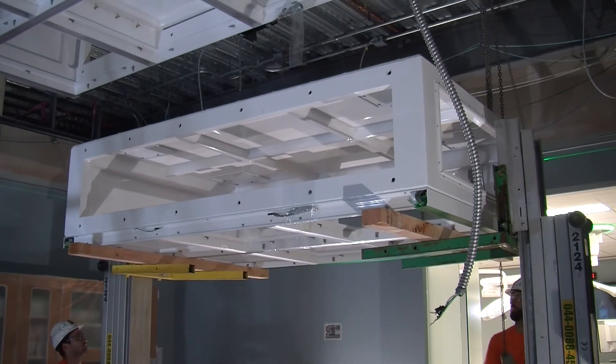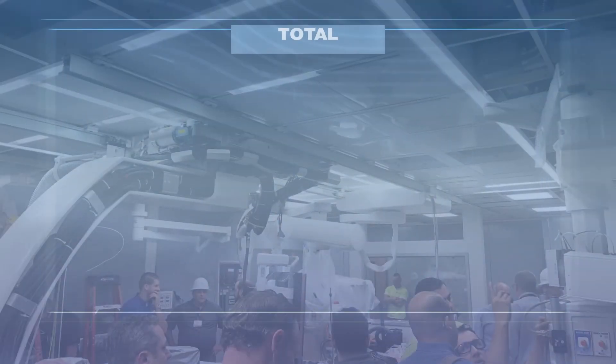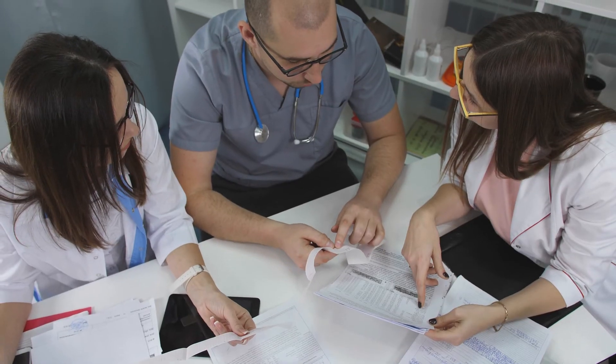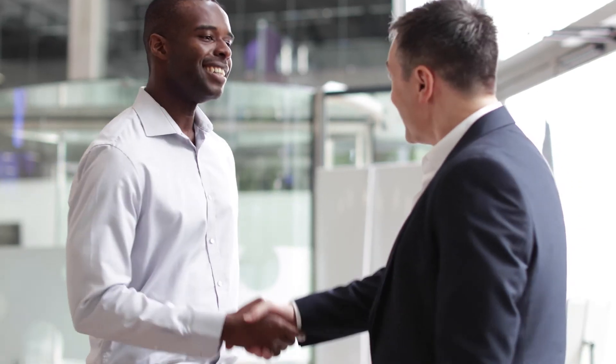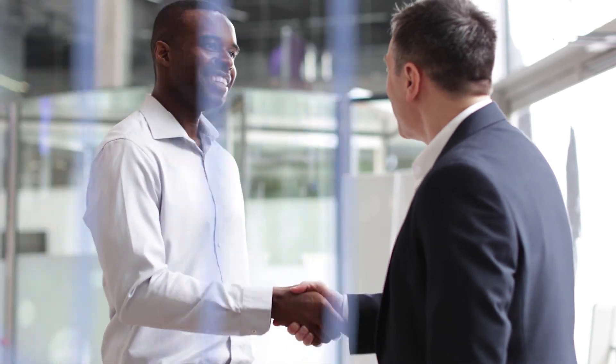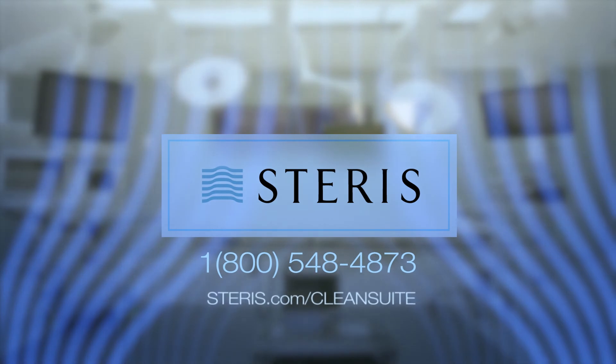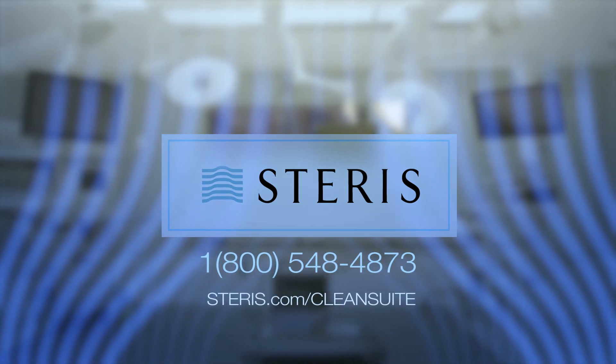At every point along the way, CleanSuite enables time and labor savings that really add up. And that's just one more reason to make Steris your partner in OR design. Call 1-800-548-4873 or visit Steris.com/CleanSuite.